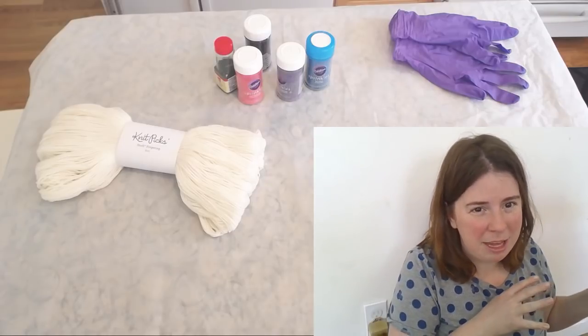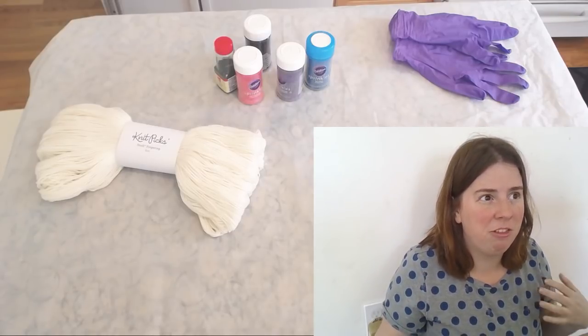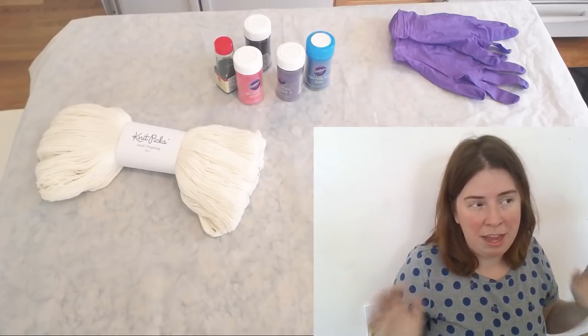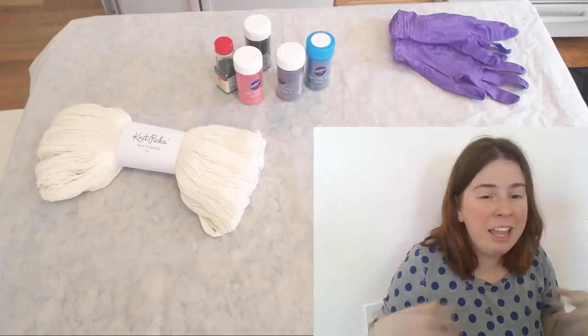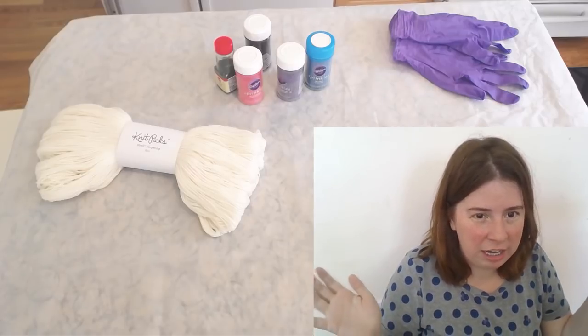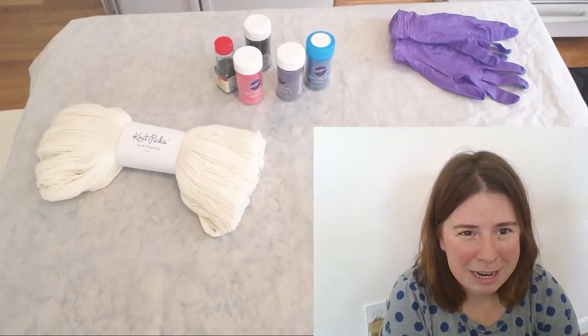I've been sharing pictures of the shawl on Instagram and on the Chemnitz Facebook page, so if you want to follow along you can see it there. But once it's done — since I used a hand-dyed yarn for this project — I will share the finished project here on the channel when I'm done with it.